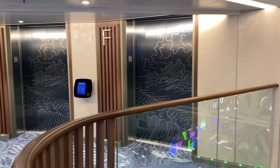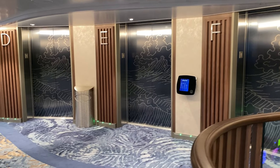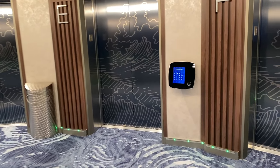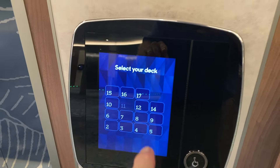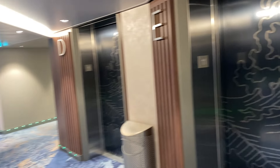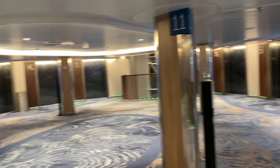You've probably seen this about the different elevators — D, E, F. You select the deck you want to go to, say deck 12, and it'll say go to elevator E, or elevator C, or elevator K.